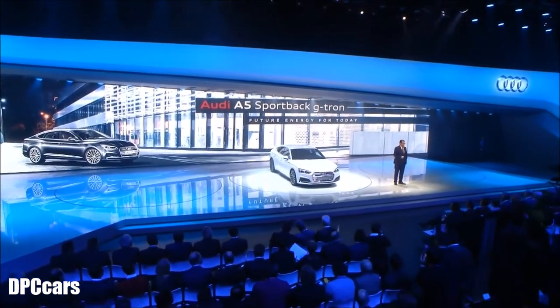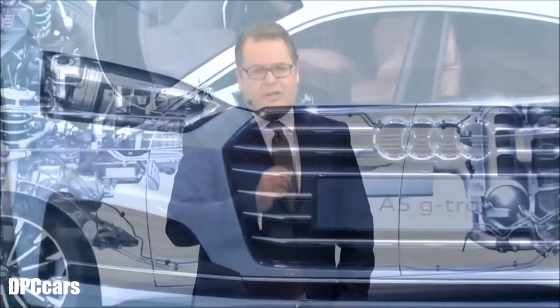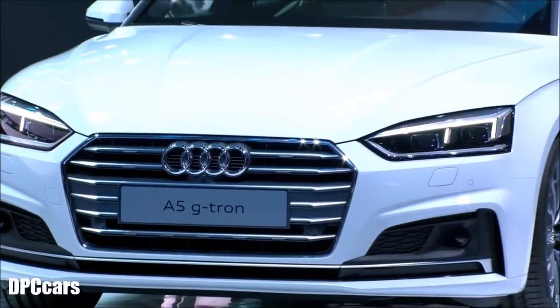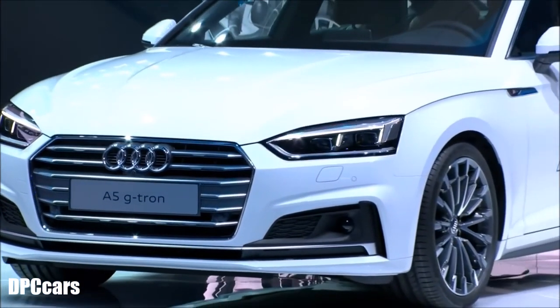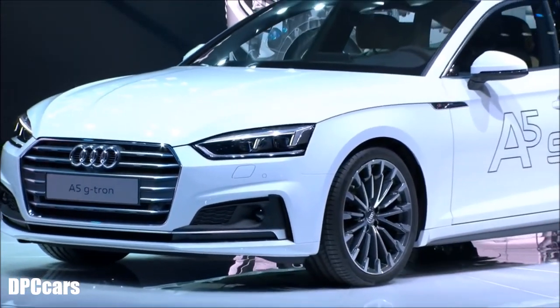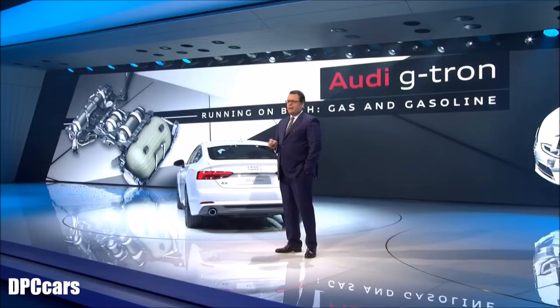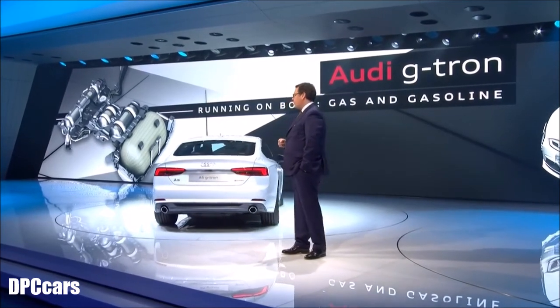You already know this wonderful car that we introduced last year — the A5 family. This car, however, is special. It runs on both gas and gasoline. It has special tanks for CNG, compressed natural gas, with a total capacity of 19 kilograms. Those tanks have an extra lightweight design, but are extremely strong.